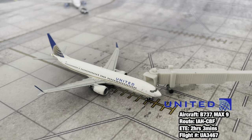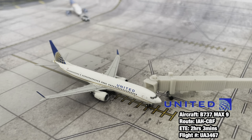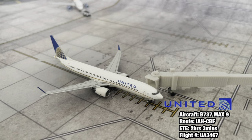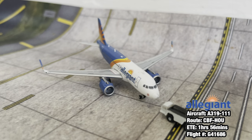Right here at gate number two we have a United Airlines Boeing 737 MAX 9. This aircraft came in from Houston Intercontinental Airport and is going to be heading right back out there in about an hour, just chilling at the gate after deboarding about 25 minutes ago.